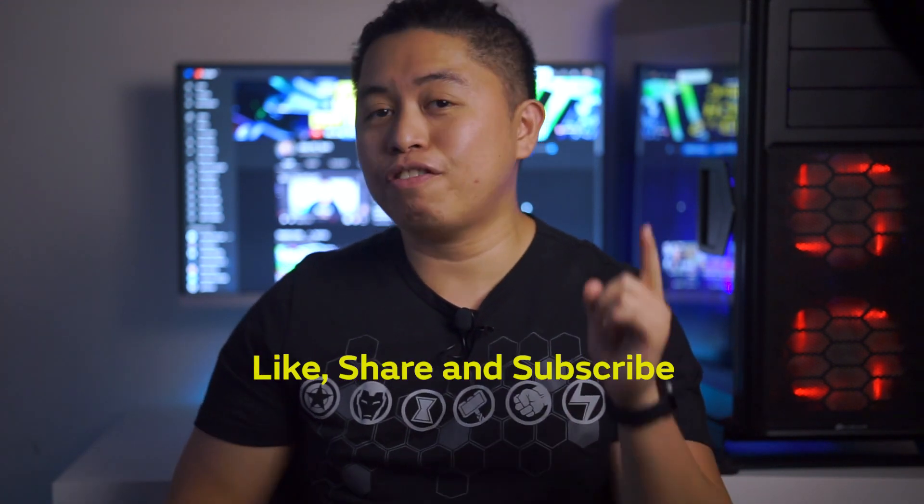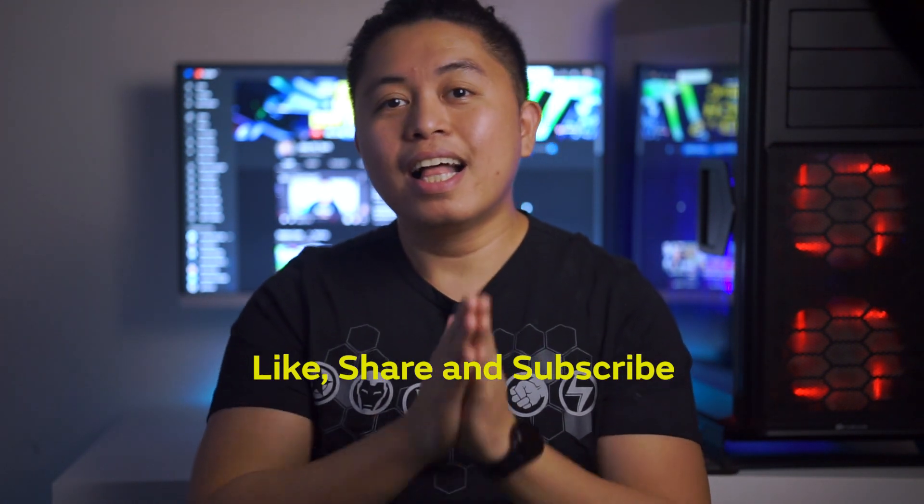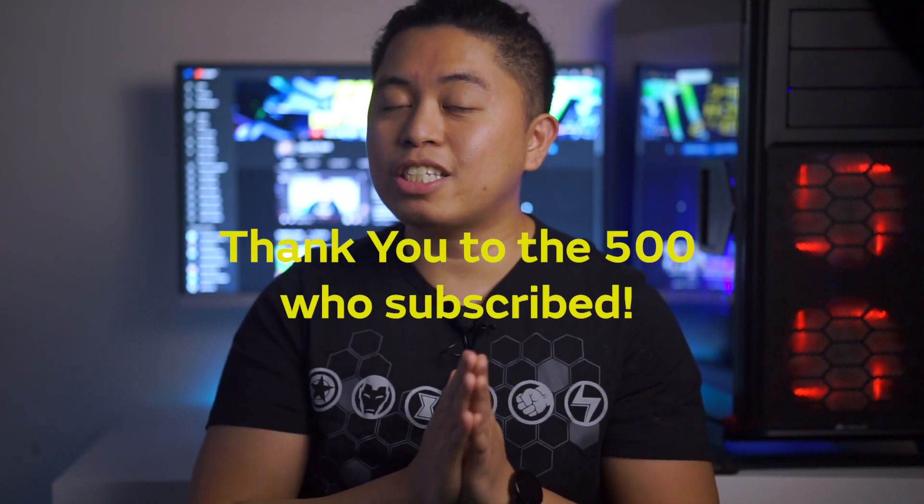I hope I answered most of your questions regarding the surge protector, AVR, and UPS. Hit like if you enjoyed this video, subscribe if you haven't already, and thank you so much — we are at 500 plus subscribers and counting. Thank you for the support; without it we wouldn't be able to make these kinds of videos. See you on the next one.